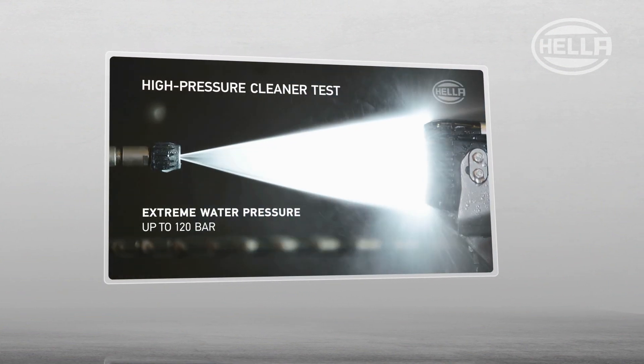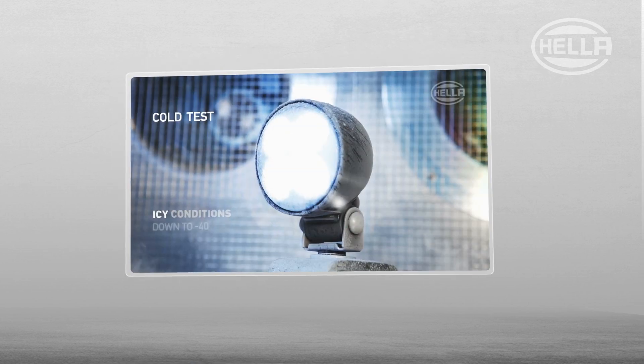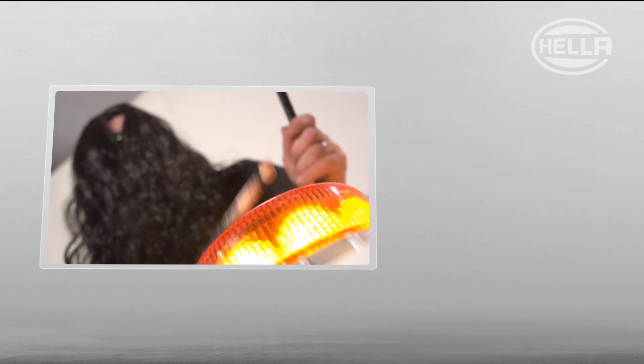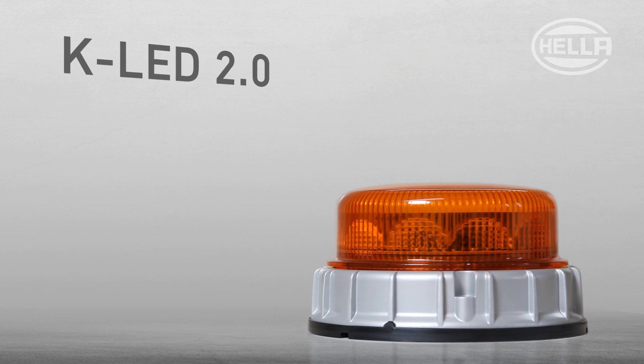Welcome to another exciting episode of the Hela Test Lab with the KLED 2.0. In the other episodes, we impressively demonstrate the robustness of our excellent marker light. Today, we're showing you another important advantage.